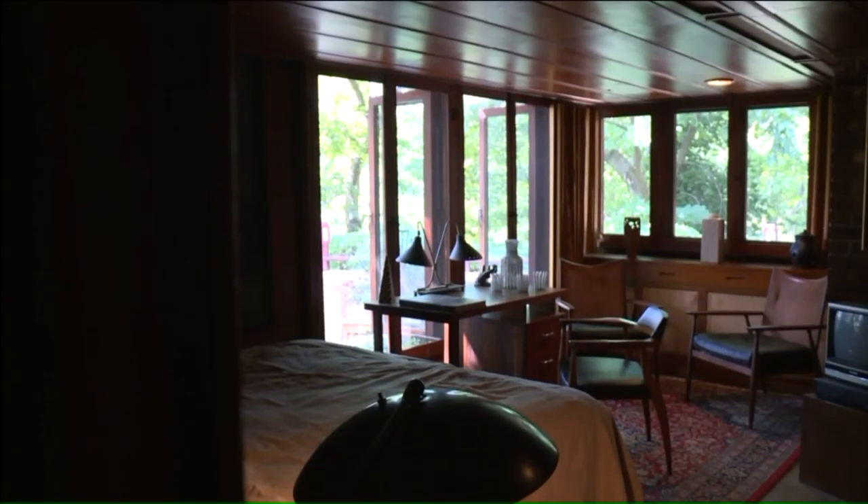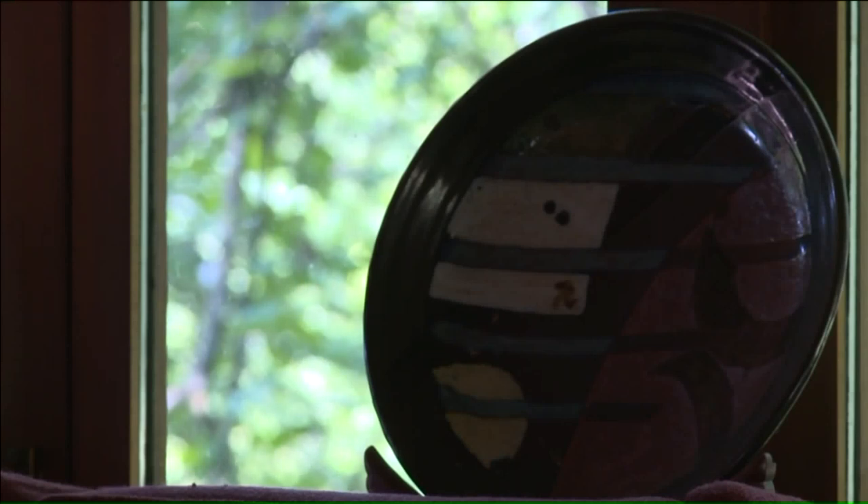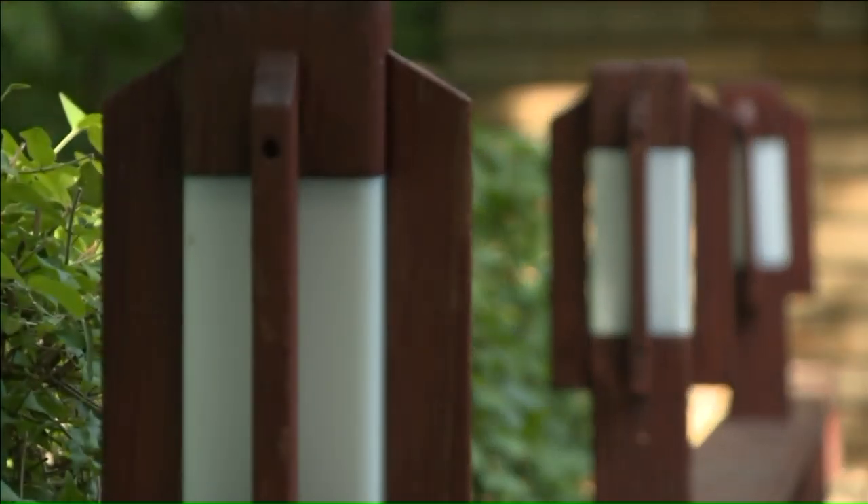He's known for what he thought of as organic architecture, which was architecture that was connected to the nature around it. In this case, you can see through the walls, windows, and the many openings of the house how connected it is to the trees and the surrounding nature.